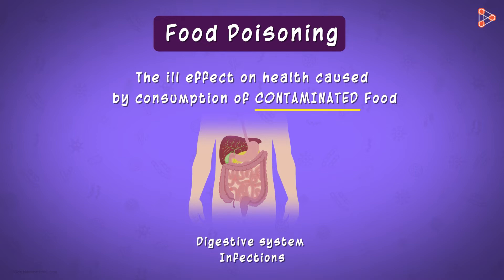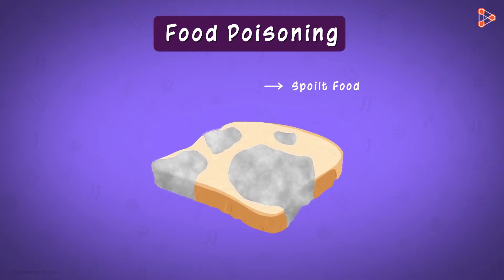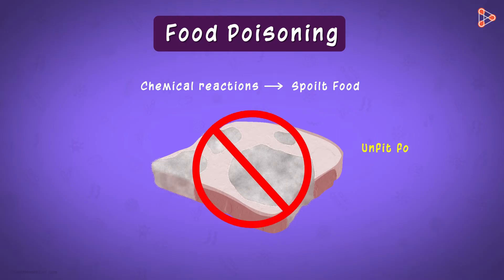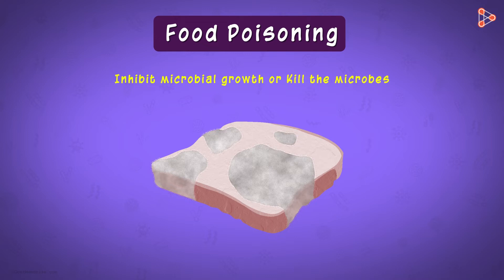So is there something we can do to avoid poisoning of our food? Scientifically, spoiled food is a result of chemical reactions. The harmful microbes in our food give out certain secretions that bring about chemical changes in the food, rendering it unfit for consumption. We can save our food by interrupting these reactions — the only way is by inhibiting microbial growth or simply killing these microbes, so we do not allow toxic secretions to enter our food.